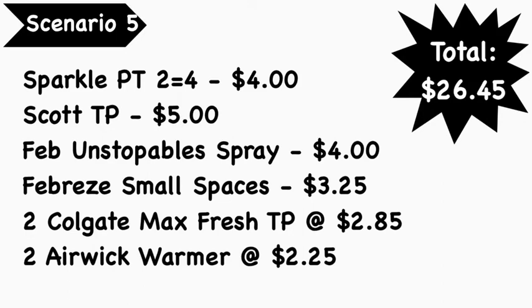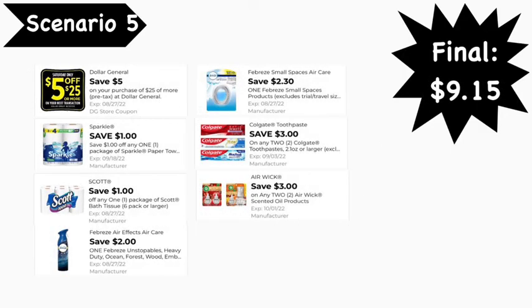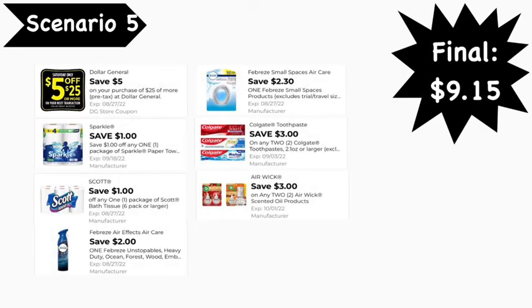Scenario number five: you're going to pick up Sparkle paper towels (two equals four rolls) at $4, Scott toilet paper at $5, Febreze Unstoppables air spray at $4, Febreze Small Spaces at $3.25, two Colgate Max Fresh toothpaste at $2.85 each, and two Air Wick warmers at $2.25 each. Total comes to $26.45.